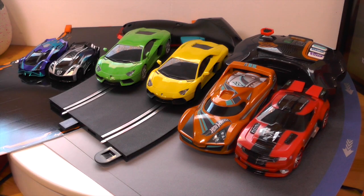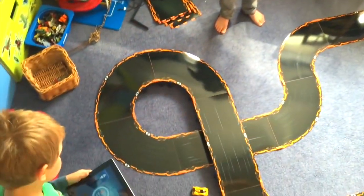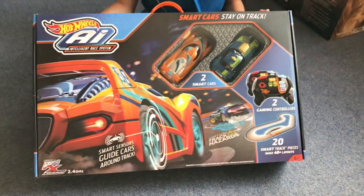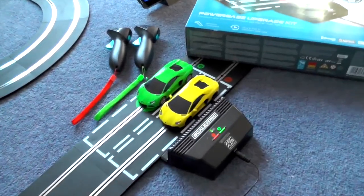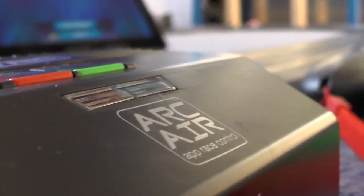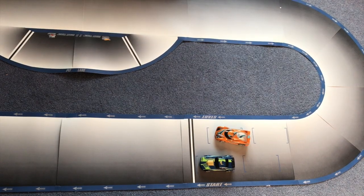If you follow this channel you know that we get to try out all sorts of racing toys and video games. Three in particular stand out this year: Anki Overdrive with its Super Trucks Edition, Hot Wheels AI, and of course Scalextric Arc Air. But how do you choose which one is right for your family? We're going to do a head-to-head comparison of each of these different sets.